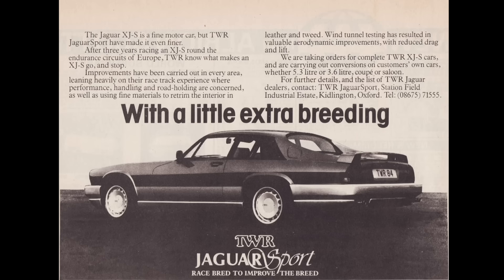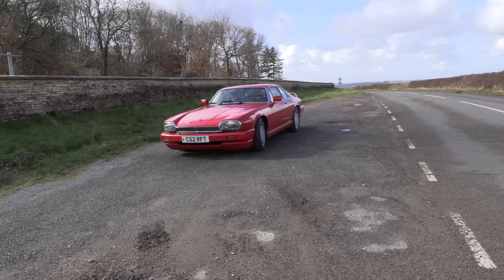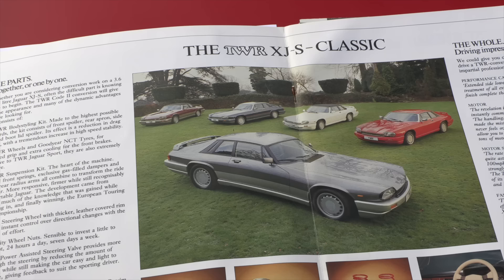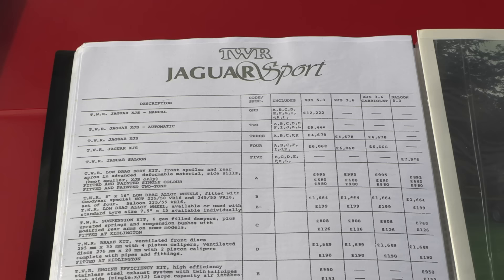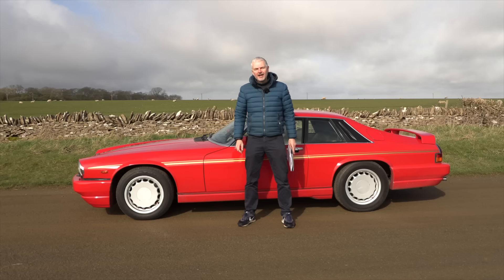Let's pull over now and I'm quickly just going to tell you what makes an XJS a TWR XJS. Before Jaguar started officially producing under Jaguar Sport — the XJRS it was called — to get a TWR XJS like this one, you basically had a couple of possible packages but a whole series of options that you could go through. We're just going to show you now on this car.